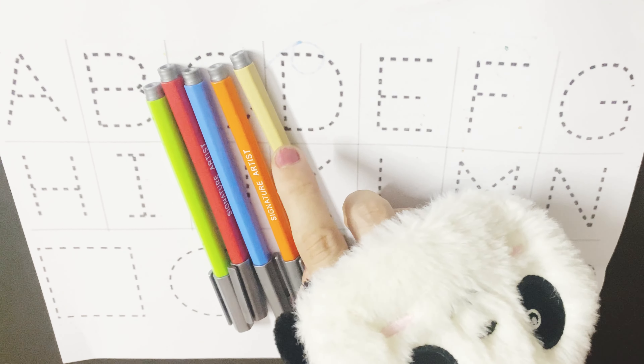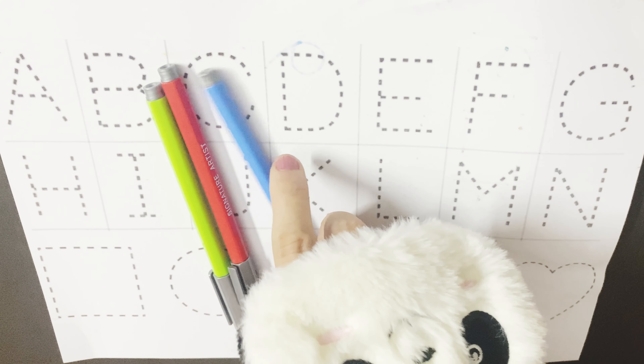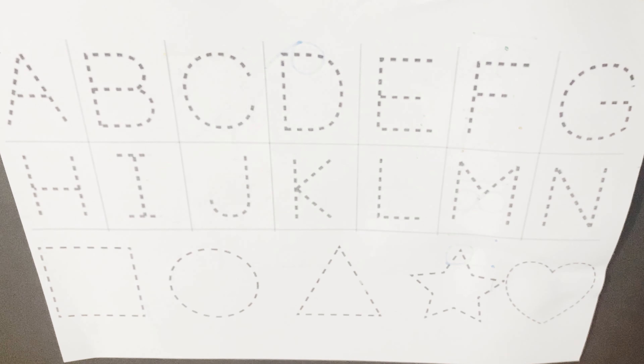dark green color, white color, orange color, light blue color, red color, light green color.